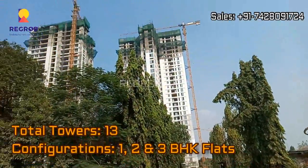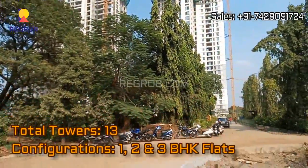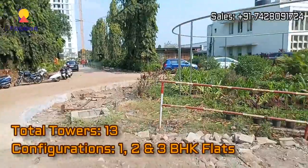The project in total comprises of 13 number of elevated towers, and it offers 1, 2, and 3 BHK flats.